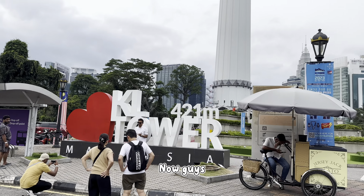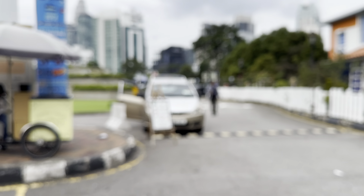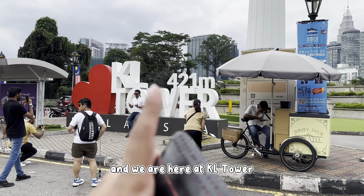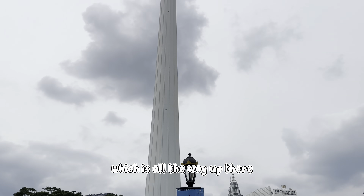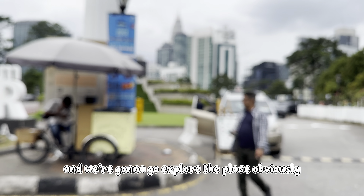What is up guys, it's Wario. Welcome back to ADN Vlogs. So guys, we have reached Kuala Lumpur and we're here at KL Tower which is all the way up there, 421 meters up high.